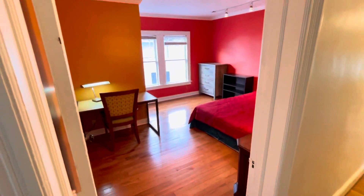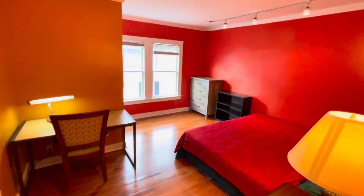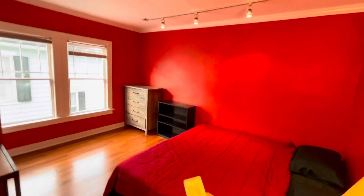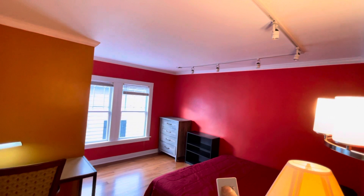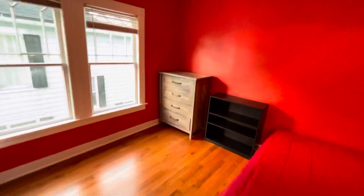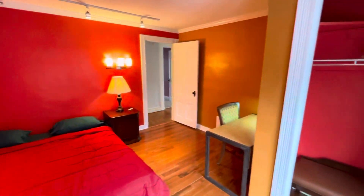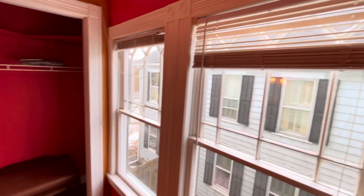This bedroom is just absolutely amazing. There's track lighting up on the ceiling, and it's controllable by a remote so you can turn it on and off. Beautiful closet, and shades on almost all the windows here.